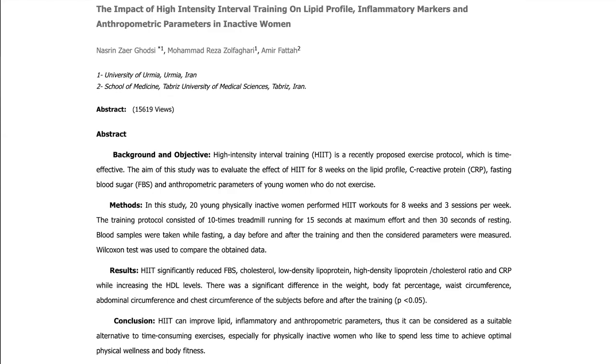In one study, inactive women did eight weeks of interval training three times per week. They did 10 intervals: a max effort for 15 seconds followed by 30 seconds of rest. The results were drops in fasting blood sugar, total cholesterol, LDL cholesterol, triglycerides, and CRP — a marker of inflammation — as well as an increase in HDL cholesterol. By all accounts, a pretty successful study for heart health.